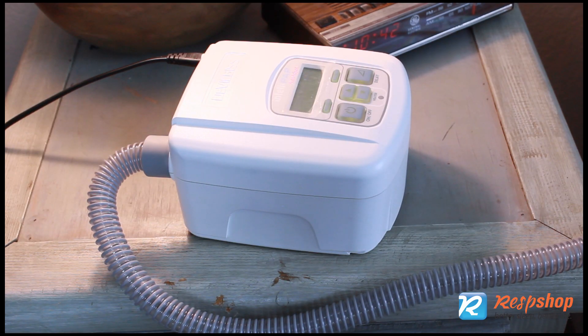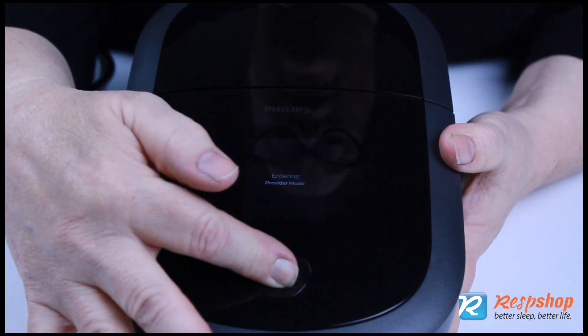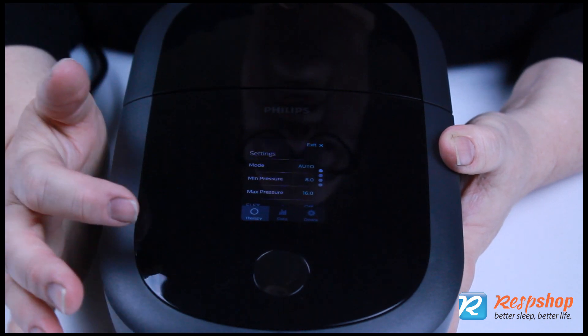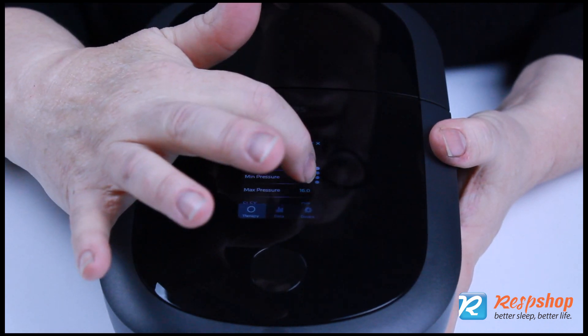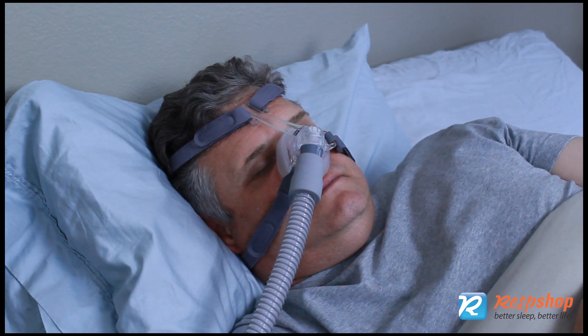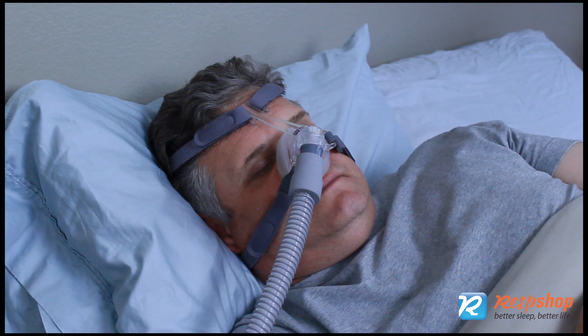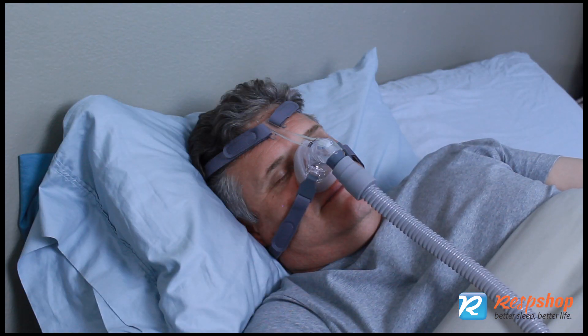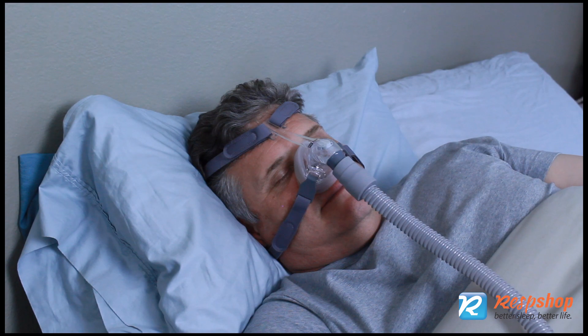Use the ramp feature while falling asleep to keep pressures and flow lowered during this period where you likely do not have any airway obstruction yet. Ask your doctor about using an AutoPAP machine, which prevents higher than necessary pressures throughout rest. If you've recently lost weight, you may simply need less pressure and should ask your physician about a repeat sleep study. Lying flat or trying a different sleeping position also often helps reduce air swallowing.